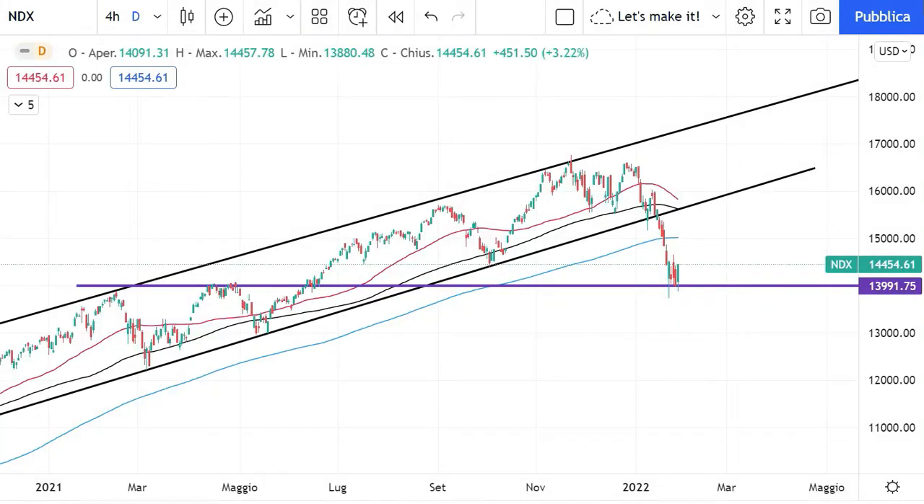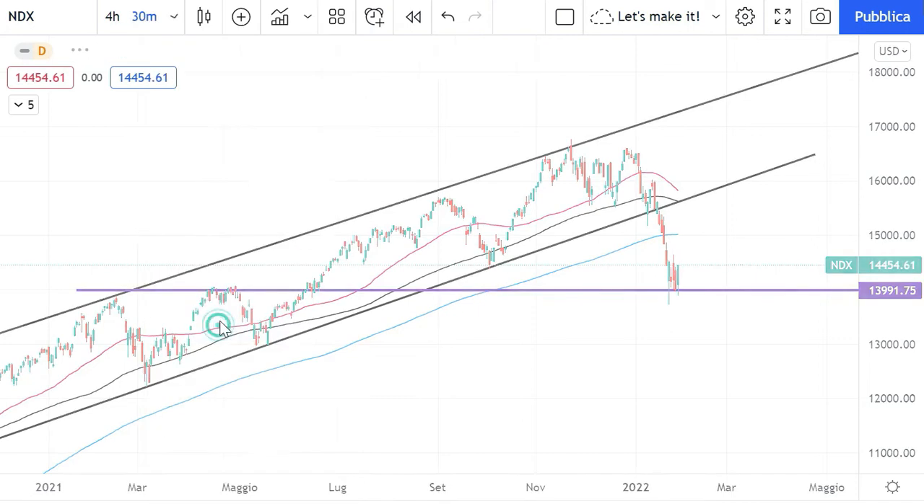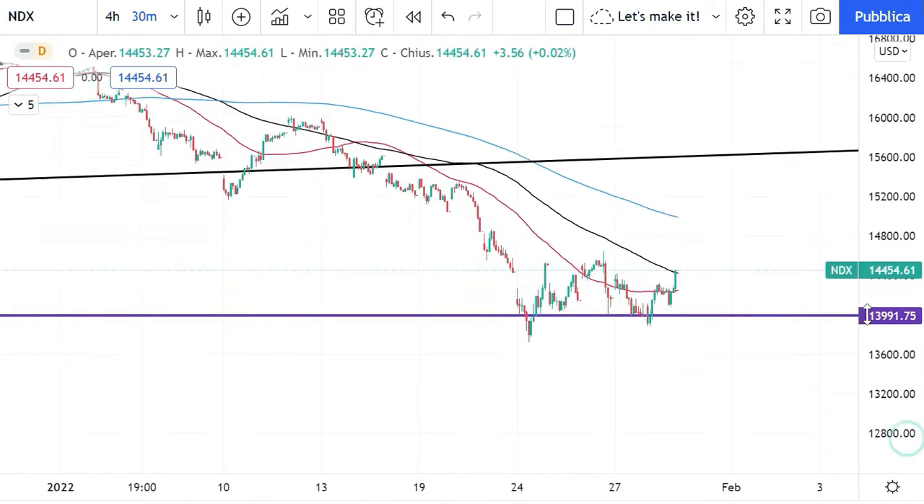So guys, in reply to some questions I got overnight, I would like to switch from the daily chart, which is what we looked into yesterday, into a 30-minute chart. What we see here is that...